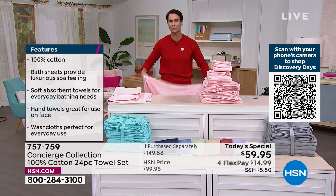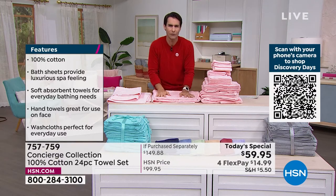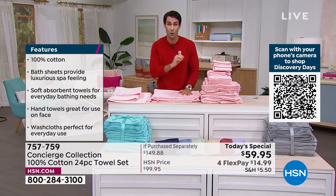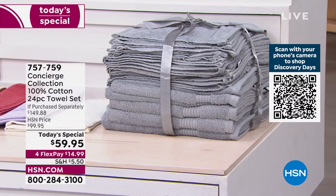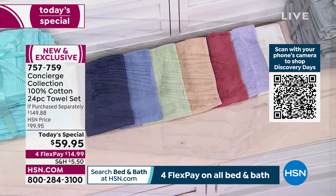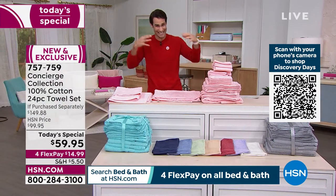Just for the price of two bath sheets, you're getting the 24-piece set. It's a little thing we can do right now looking ahead for spring to really refresh that bathroom — not only because it's so comfortable, so absorbent, easy to care for, but that color as well. The red clay is going to sell out first, going very quickly. Also that charcoal is very popular this morning. Item number is 757-759. This price ends at midnight. Even from the HSN price, you're getting $40 off — and $90 off if you purchased everything separately.